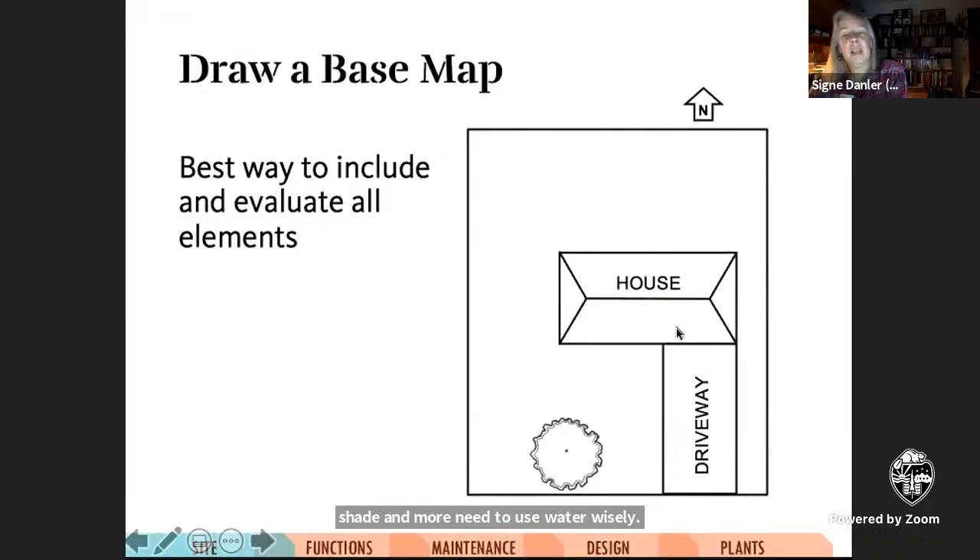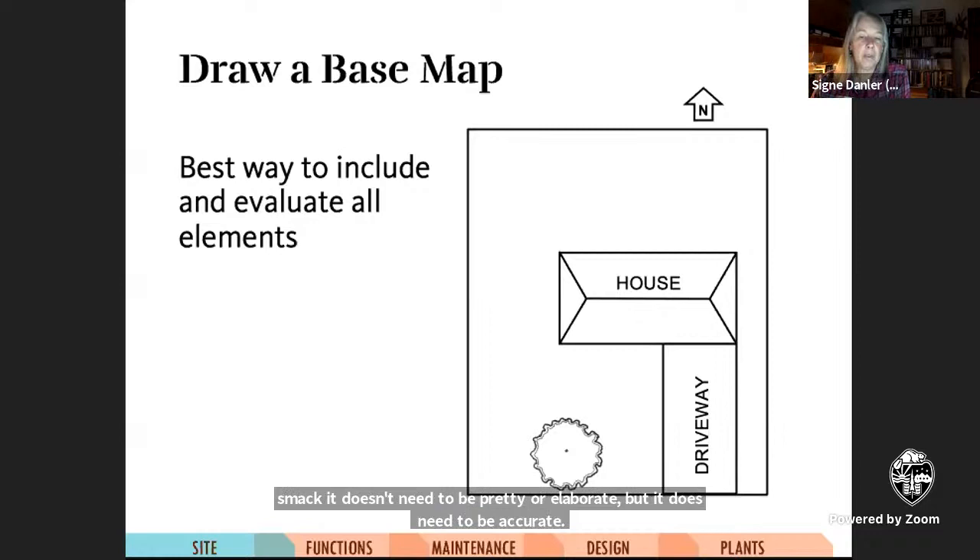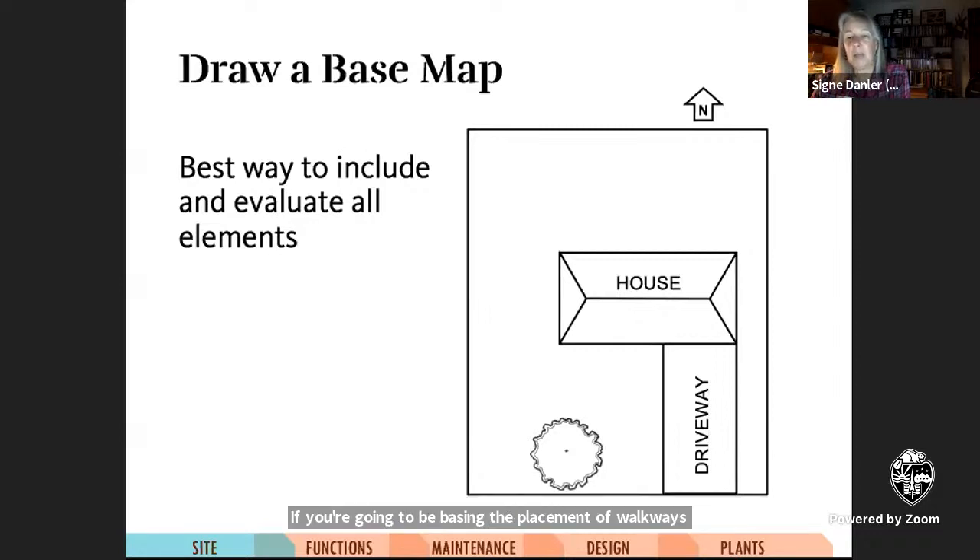Before you can do any sort of realistic landscape design, you need a base map. It doesn't need to be pretty or elaborate, but it does need to be accurate. If you're going to be basing the placement of walkways, large trees, and other sizable objects on it, you need to actually measure the spaces you'll be designing. Include buildings, fences, existing trees, and anything else of consequence. A good source for basic information is Google Maps and also the website of your county assessor's office — you'll usually find images and sometimes measured drawings of buildings to help get you started.